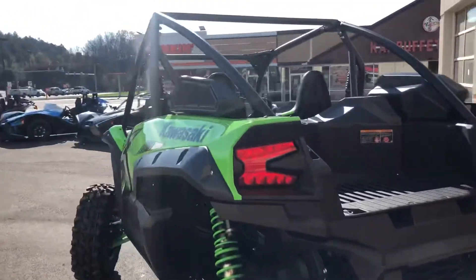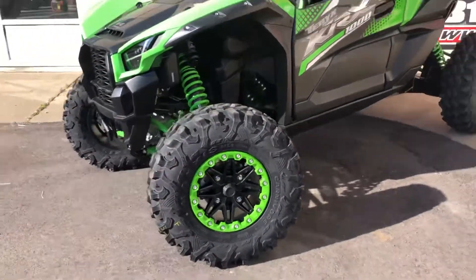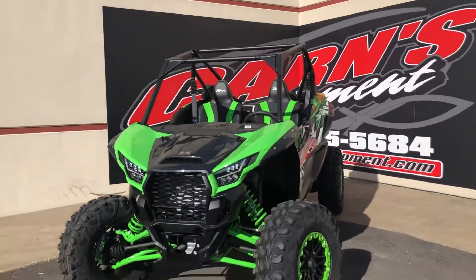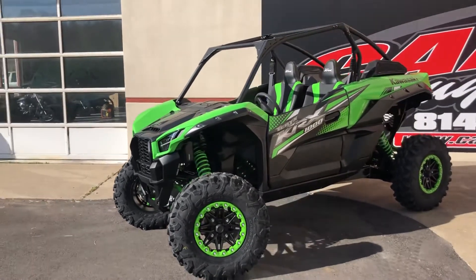If you want to come take this for a test drive, or come take a look at it, just call, text, email us, or Facebook message us. Because this is a popular machine and it's not going to last long guys. So as soon as you get the chance, come and take it for a ride and see how much fun it really is.